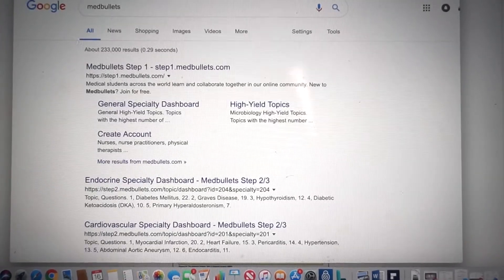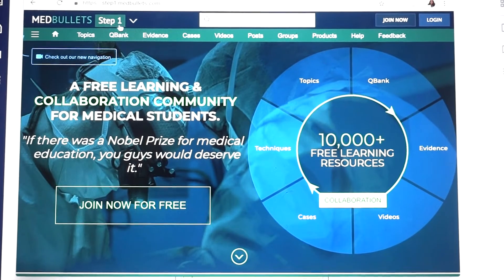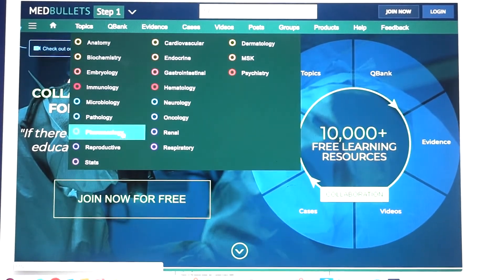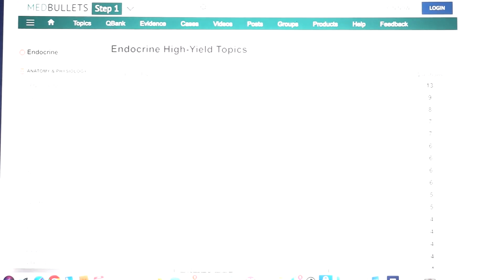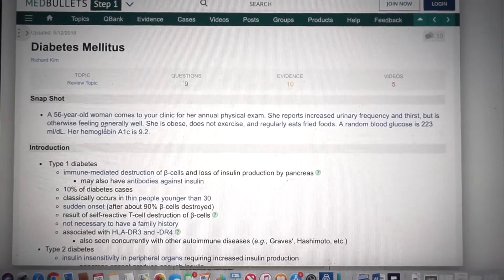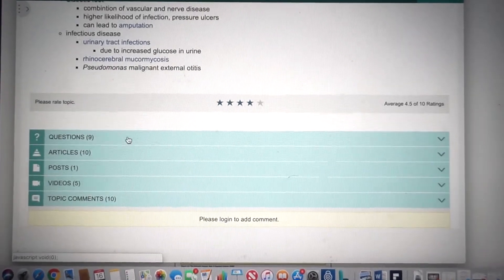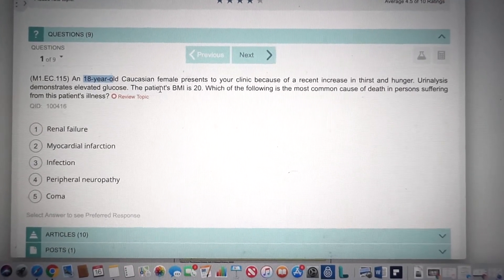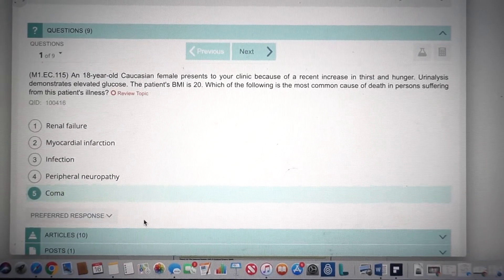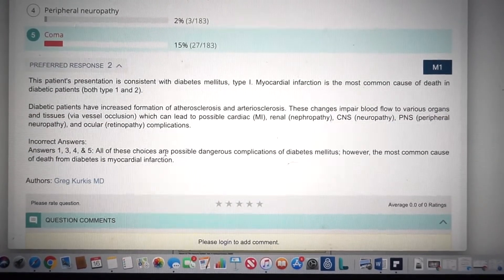Arguably my most favorite resource throughout all of med school would be Med Bullets. This served as my Google for med students — I would type a question into Google like 'diabetes genetics breakdown Med Bullets' and it would literally link me to this page where I could learn and figure out my question, as well as practice some high-yield topics related to that. In the endocrine section, for example, you can see the breakdown of the highest-yield topics. It gives you an introduction, a little bit about the disease process, and some questions at the end to make sure you took the big takeaways. I really love this resource because it gives you the information you need and great case-based questions to drive home those key points.